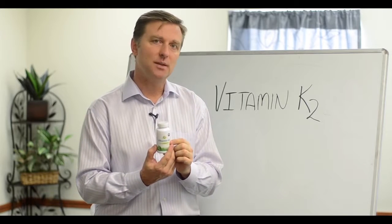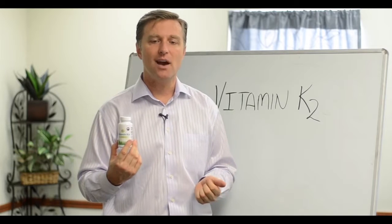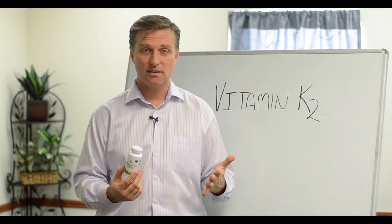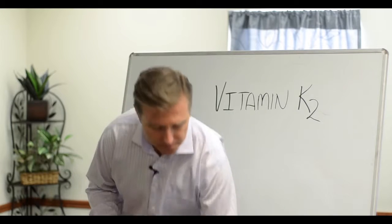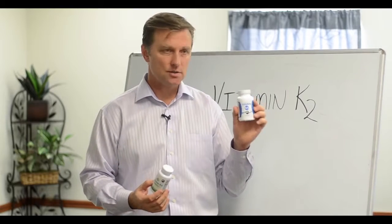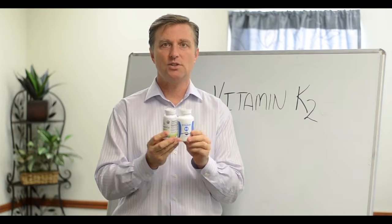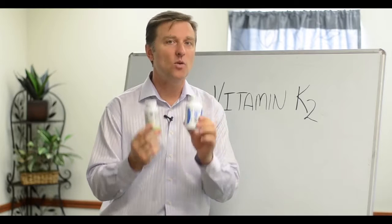I always recommend taking this with vitamin D3 — they work together. If you have a major problem, take four of these and four of vitamin D3. The D3 would be roughly about 10,000 IUs per pill, and this is 100 micrograms. I have these in the right combination so they work together — a one-to-one ratio. If it's a major problem, take four and four in the morning.